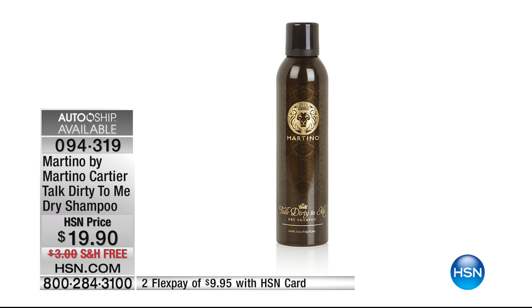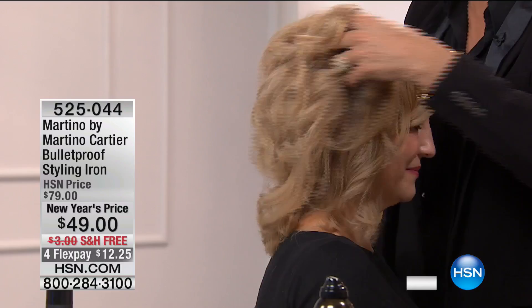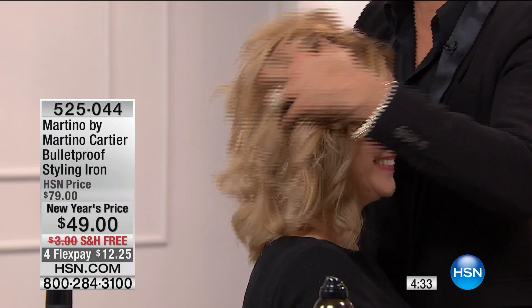When you blot oily skin, you use rice paper. So we use a negatively charged rice powder in our dry shampoo. Shake it up really well, spray on the dry shampoo, brush it through, and her hair will feel as if she washed and blow dried. And it smells so yummy and delicious.